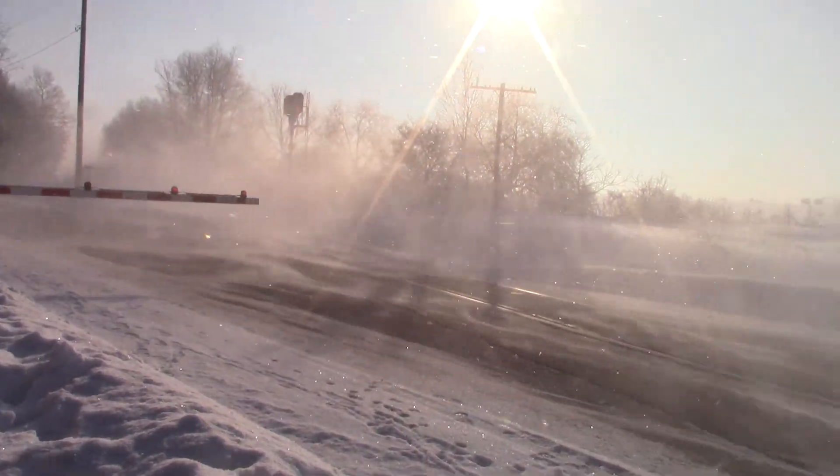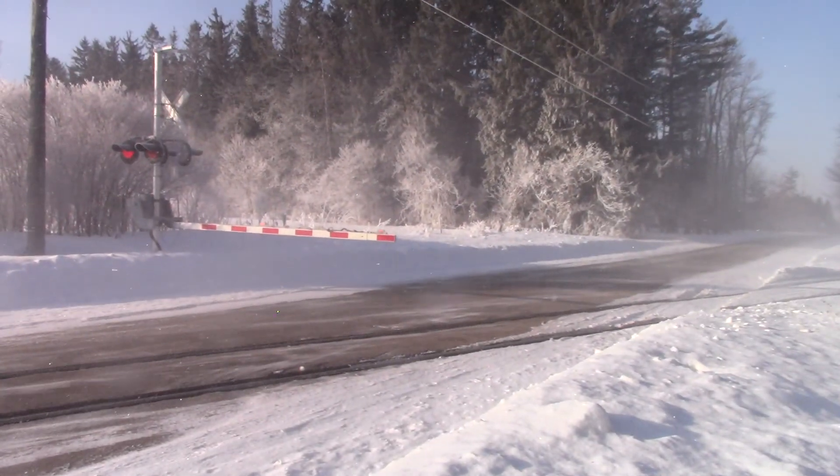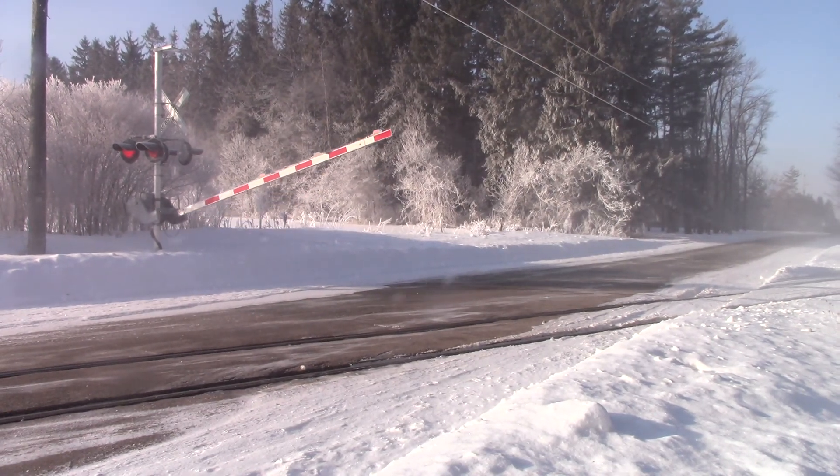Holy! They are flying in that snow. Jeez.